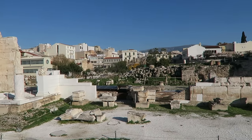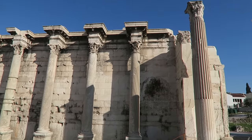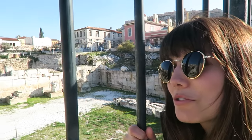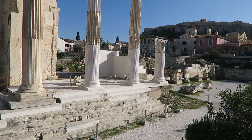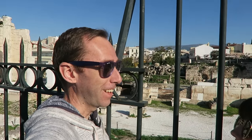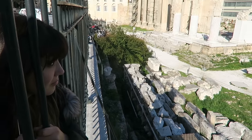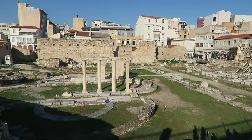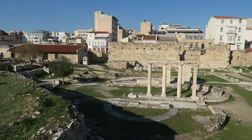This complex is Hadrian's Library. Why are we outside the gate? Because they close early. Who closes at three? We got to see a lot of stuff. We're fine with what we got to see. So that's the rest of Hadrian's Library — you can see most of it from here.